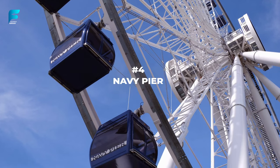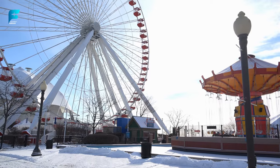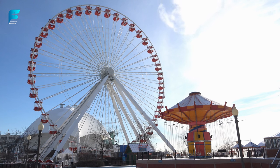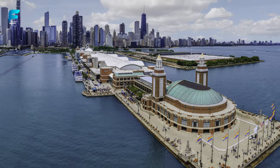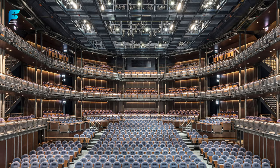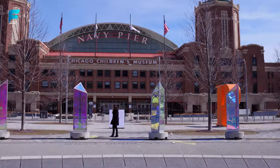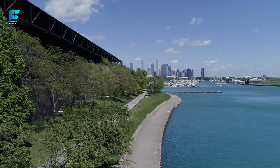For some family-friendly fun, visit Navy Pier — a 3,300-foot-long pier that juts out into Lake Michigan. This entertainment complex features a variety of attractions such as a Ferris wheel, a carousel, an IMAX theater, a children's museum, a botanical garden, and a Shakespeare theater. You can also enjoy boat tours, bike rentals, dining options, and fireworks shows at Navy Pier.